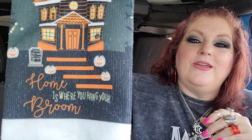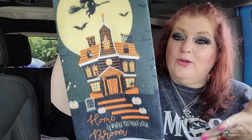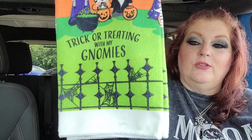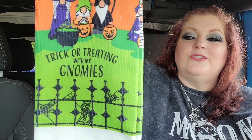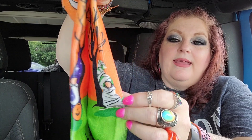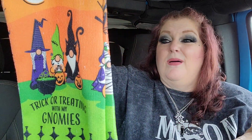This one says 'Home Is Where You Hang Your Broom' - so wherever you hang your broom is home. It has a witch, a full moon, bats, and a castle. So cute, absolutely my fave! And this one is the best - 'Trick or Treating with My Gnomies.' The colors are fabulous! They're in a cemetery because this is like a cemetery gate. We have a gnome mummy, a witch with a cat, and then one that looks like a zombie or Frankenstein. How cute are these?!